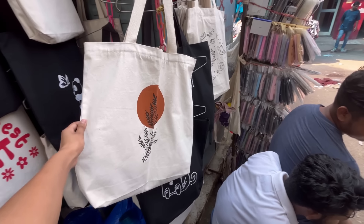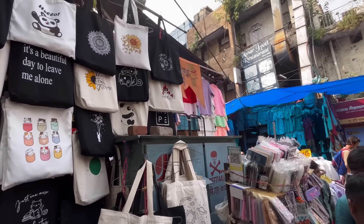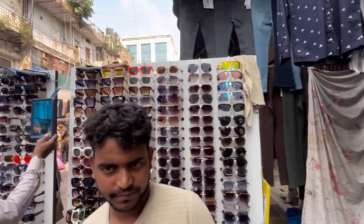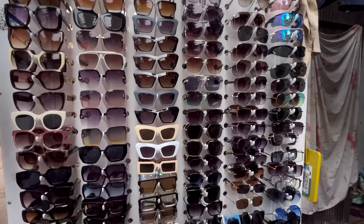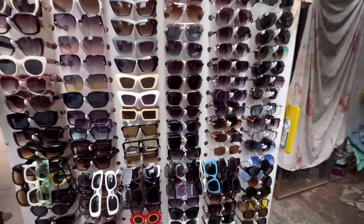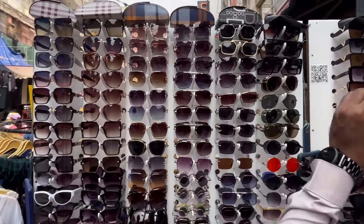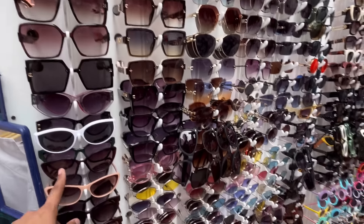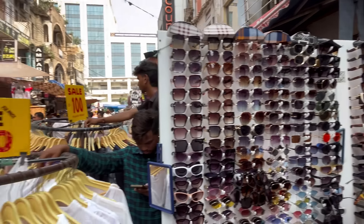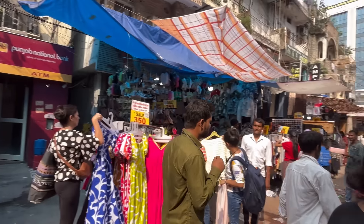Tote bags will get 100 rupees to 150 rupees. Small size will get 100 rupees. This stall also has sunglasses. You can see items for girls and boys. Mostly, you will get lens cut, specs, and sunglasses. The price range is 100 to 200 rupees. You will get lots of stalls in the market.